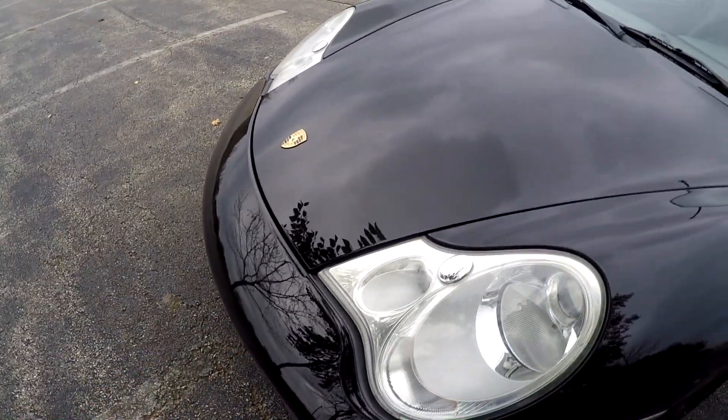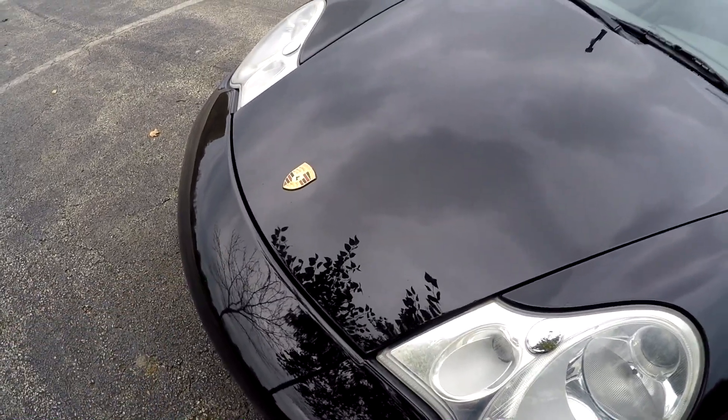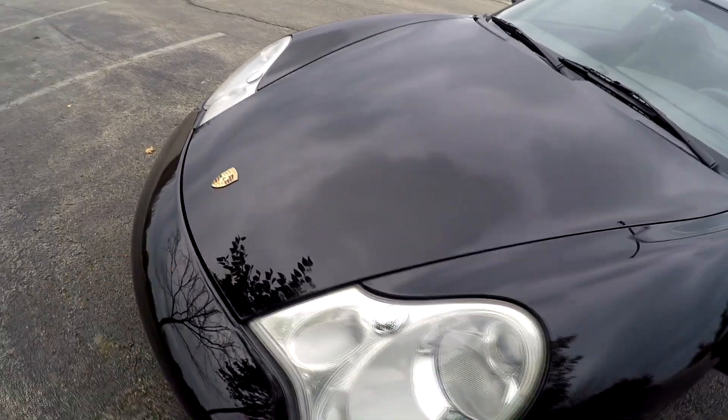Another one is my front trunk. Whenever it gets hot outside I cannot open the trunk because probably the mechanism inside needs to be replaced. So whenever it's a hot summer day and the car sits outside, you cannot open the front trunk.